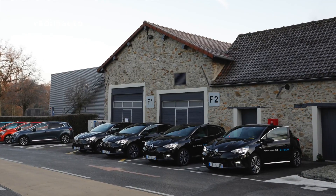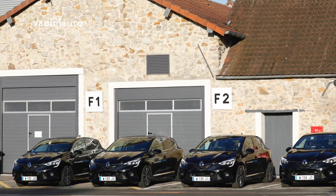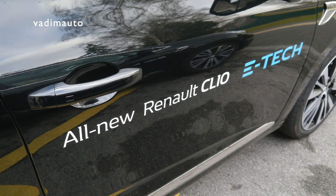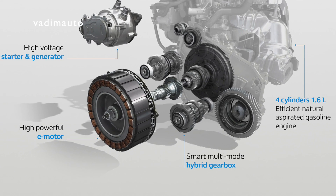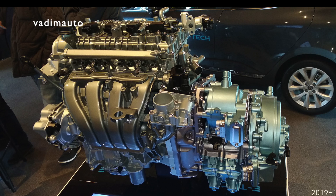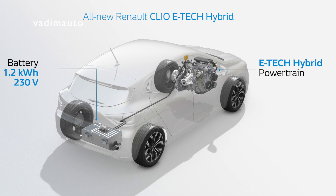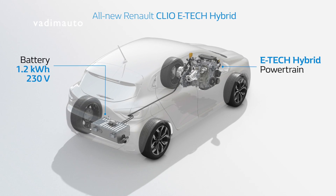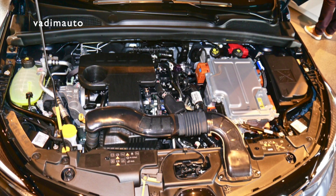The new petrol-electric hybrid is based on a hybrid series-parallel architecture to ensure the largest range of combinations and the lowest CO2 emissions. The core technology is a hybrid transmission enabling two electric motor generators to assist a 1.6-liter 4-cylinder naturally aspirated petrol engine, originally developed by Nissan. At the back of the car is a 1.2 kWh lithium-ion battery charged by regenerative braking and by the motor generator which is permanently connected to the engine.